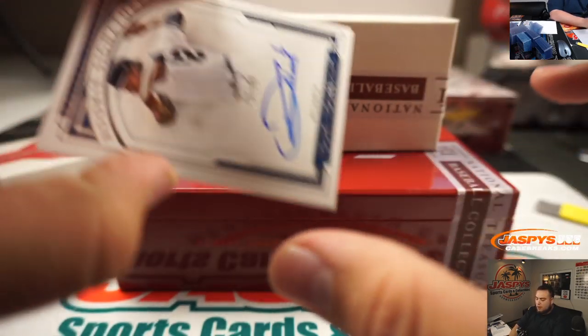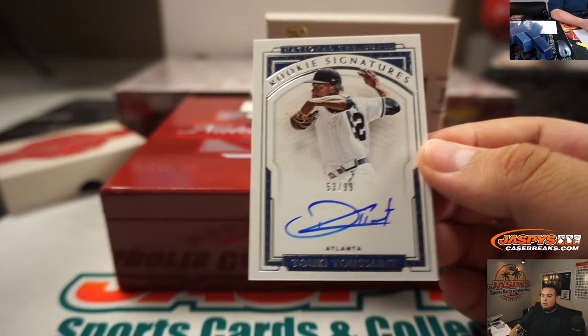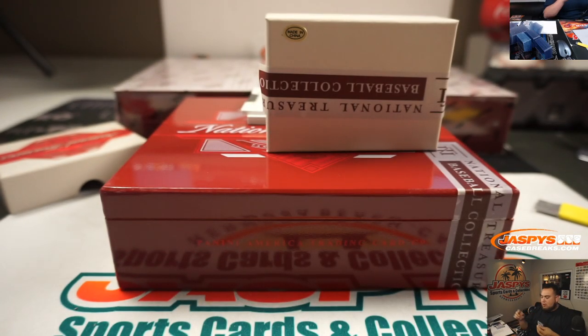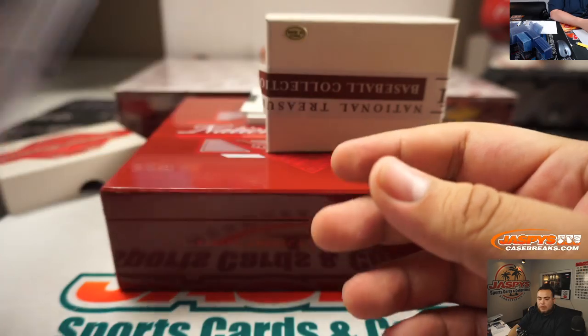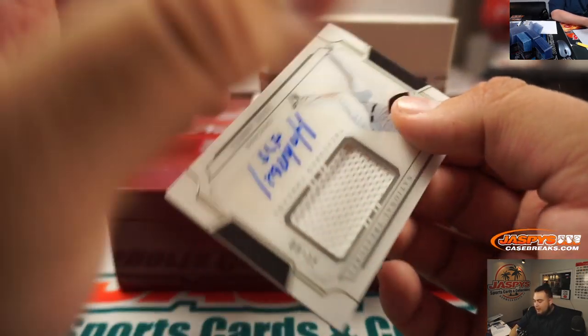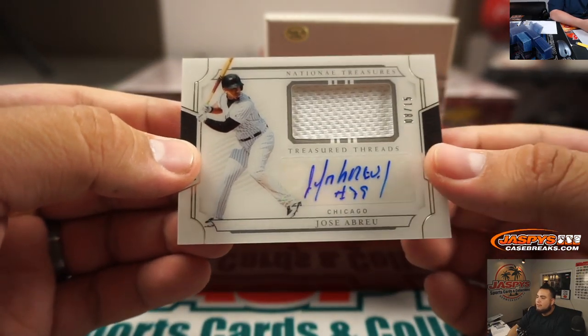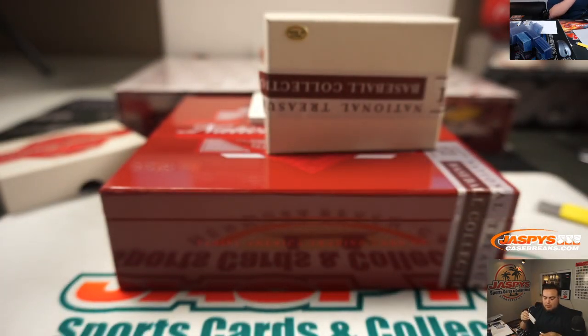Alright, then we got an on-card, another one for Atlanta — Tukey Toussaint, 53 out of 99. Nice break for Atlanta. And we got a little acetate — Jose Abreu, 8 out of 15, Chicago White Sox. Adam Wilson with that one.